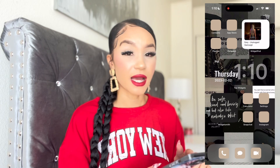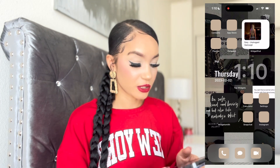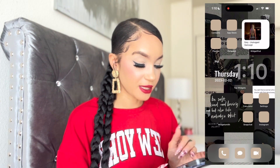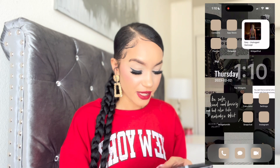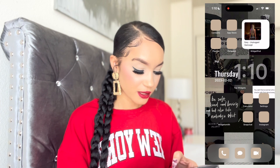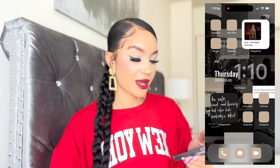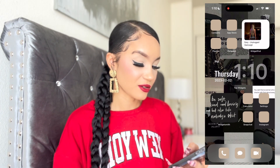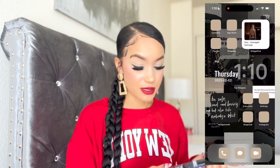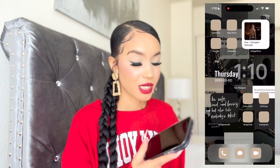Widget Pod is really customizable and I recommend it. Next I have a transparent widget from the app Top Widget — it just shows the time and date and matches my background. Then I have another WidgetSmith widget with a quote: 'Be soft, kind, and loving, but also take nobody's—' you know. I'm not sure if I like how it blends in with the black background; I might need to change it to something white.